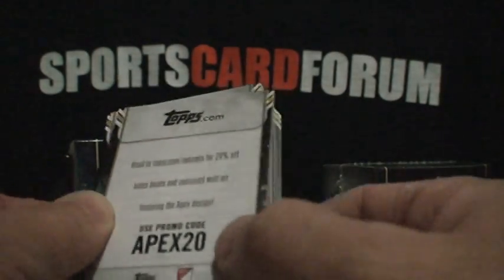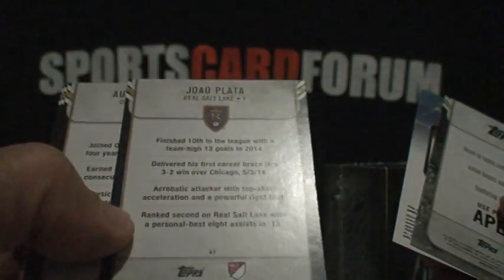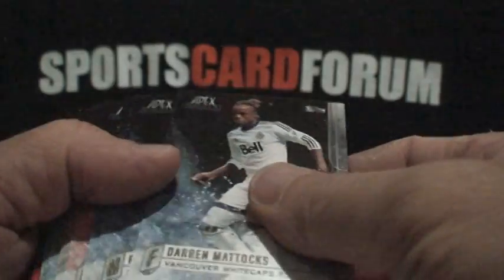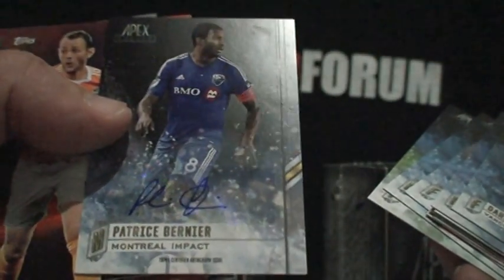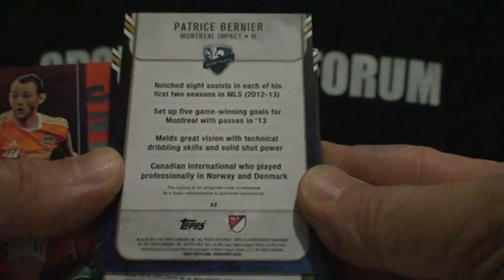Here's what the back of the cards look like — a plain design overall. Just giving you a base of what they look like. We've got Clint Dempsey, one of the good players, and Patrick Bernier. I think there's 32 cards per pack, and I believe there are base variations and parallel variations.